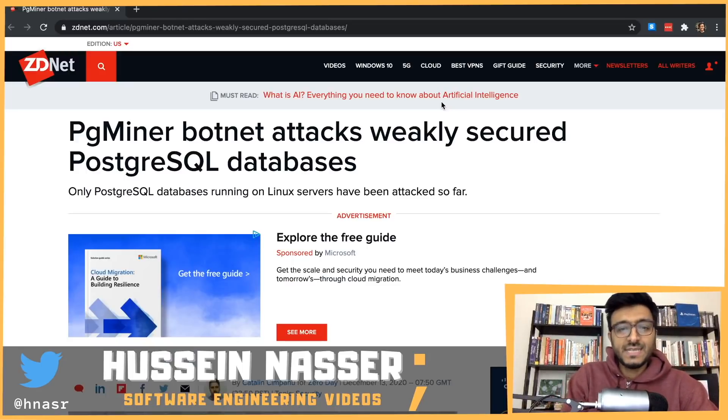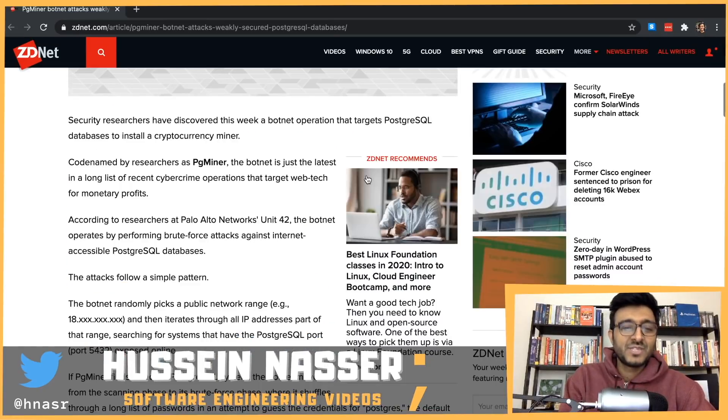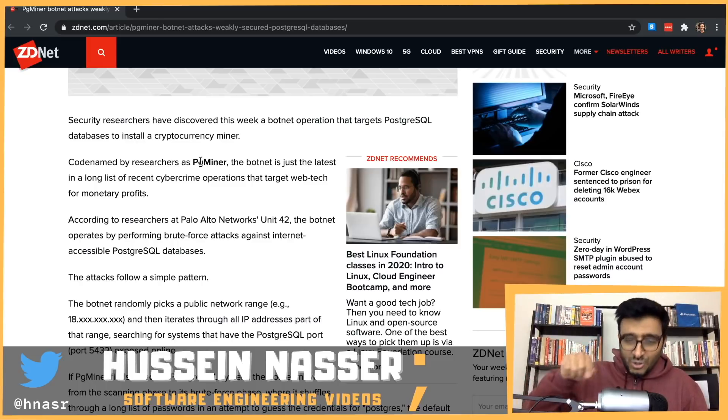Public postgres instances are being compromised and used as a botnet to mine bitcoin. There is a botnet called PGMiner — it stands for Postgres Miner — and it scans the internet for publicly accessible postgres instances, guesses the postgres password, gets into the database using the postgres credentials, then gets access to the operating system and installs the PGMiner software, which uses that instance to mine bitcoin.